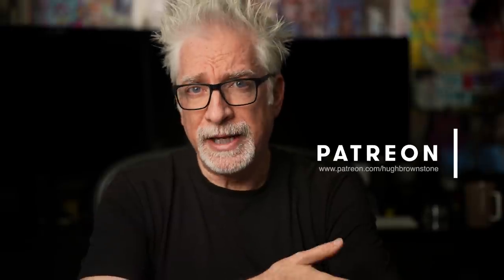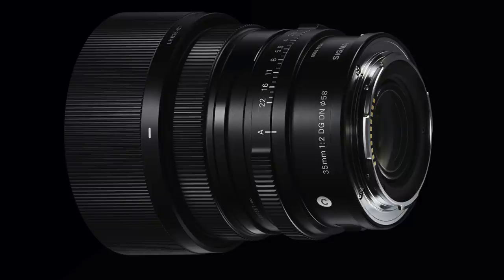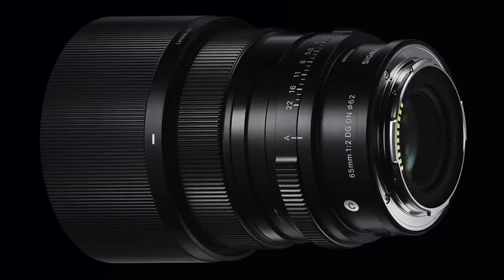Hey everybody, I'm Hugh Brownstone for Three Blind Men and an Elephant, and today I want to talk to you briefly about Sigma's three new compact, weather-resistant, optically and autofocus performant, mechanically substantial, uniquely designed, sub-$700 full-frame autofocusing prime lenses purpose-built for Sony's E and Leica's L-mount mirrorless systems.